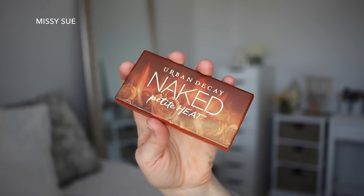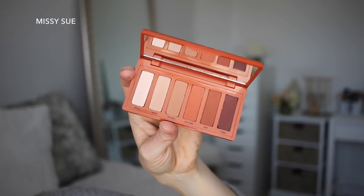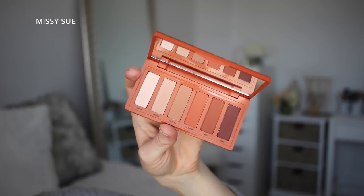Moving on to my eyes — I'm going to keep them really simple. I just got the Urban Decay Naked Petite Heat palette. I'm going to take the shade Hot Spell, maybe Vibrate depending on how much it shows up. Actually, I'll just use Hot Spell.